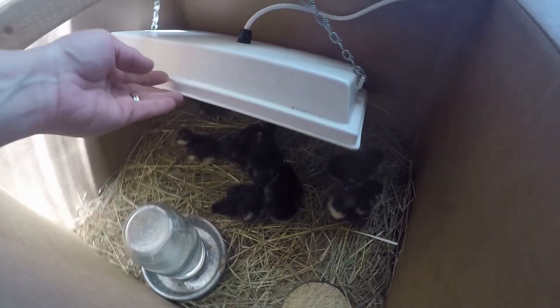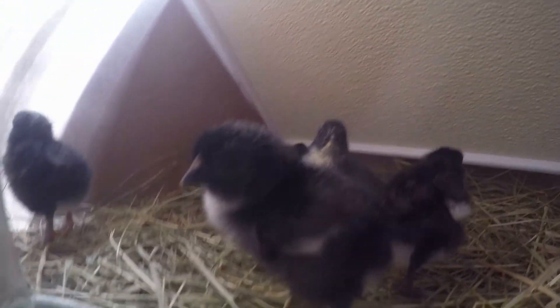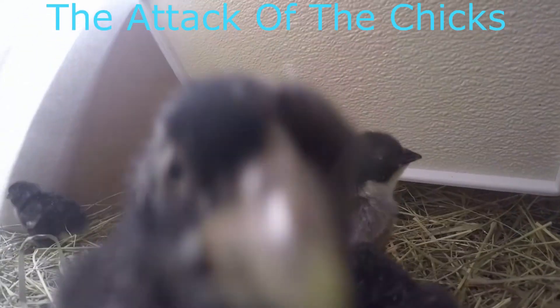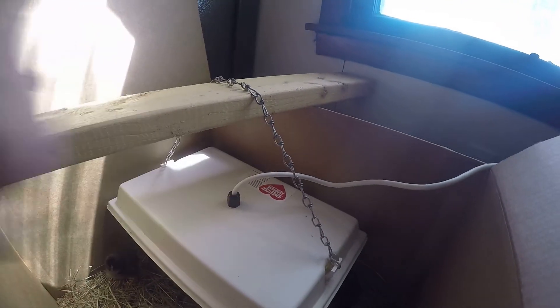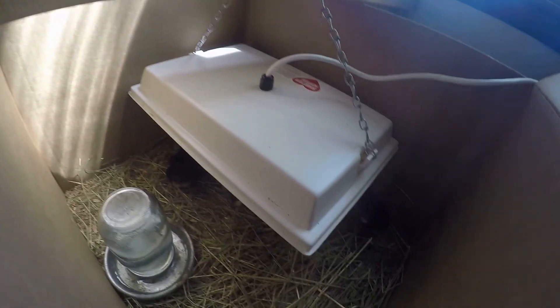Look at these babies, how cute they are — look how many babies there are under the sweeter heater, keeping warm. They're attacking the camera! And that's our babies. The best heater around is the sweeter heater. As you can see, I'm holding it underneath — it's very warm but not too hot to touch. No risk of fire, no bulb.